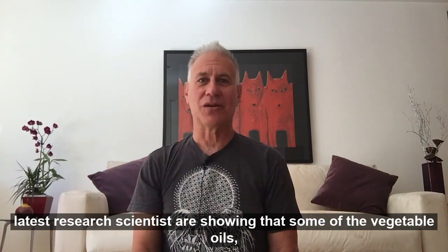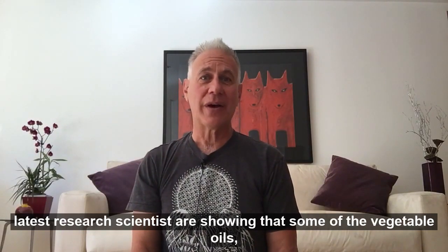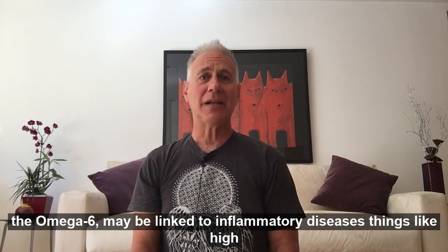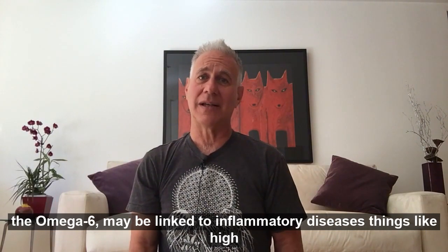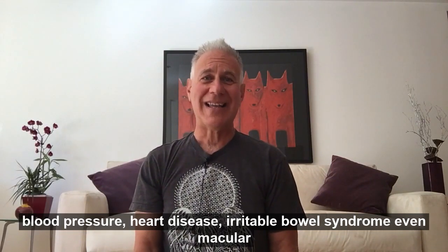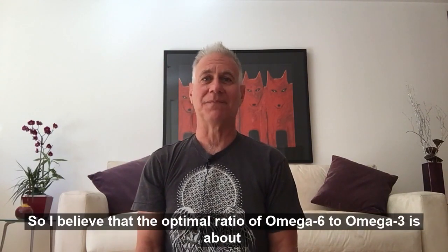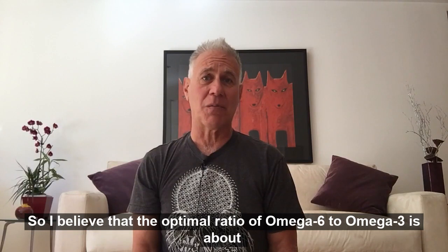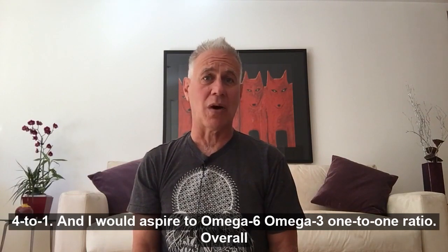In some of the latest research, scientists are showing that some of the vegetable oils, the omega-6, may be linked to inflammatory diseases, things like high blood pressure, heart disease, irritable bowel syndrome, even macular degeneration. So I believe that the optimal ratio of omega-6 to omega-3 is about 4 to 1,